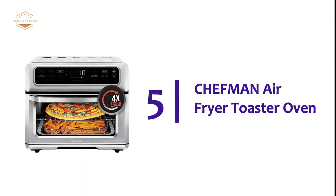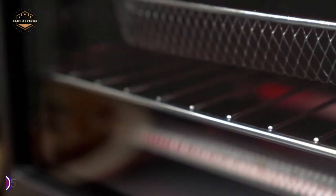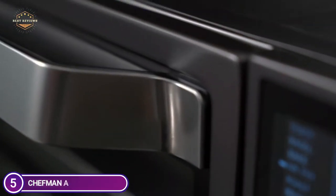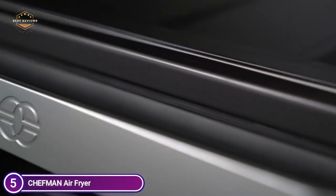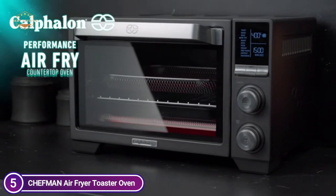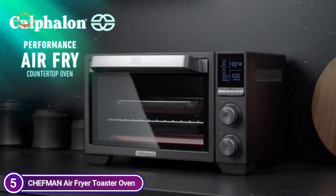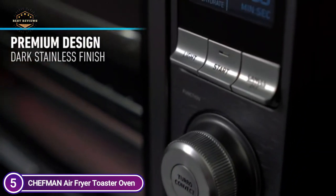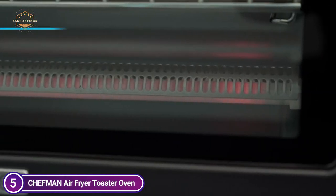Starting our list at number 5, the Chefman Air Fryer Toaster Oven. It automatically changes between cooking presets to ensure the perfect cooking of your most loved food items — simply set it and forget about it. Enjoy your favorite fried dishes without the need for additional oil. The high-speed convection fans speed up the baking process and provide the desired fried taste.